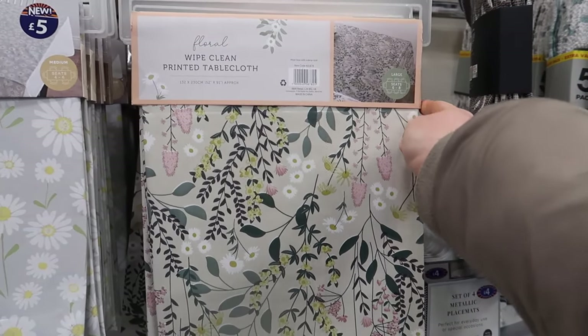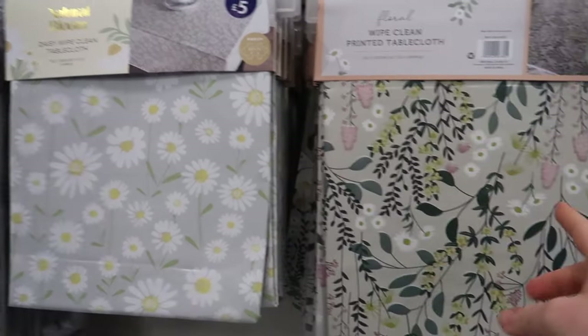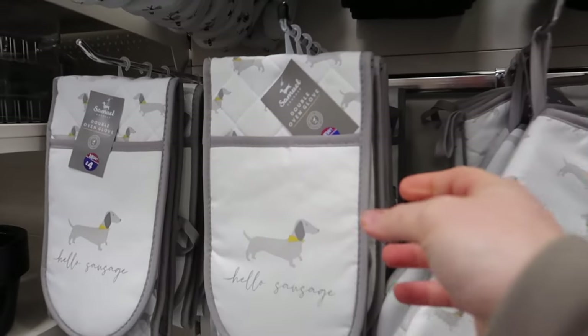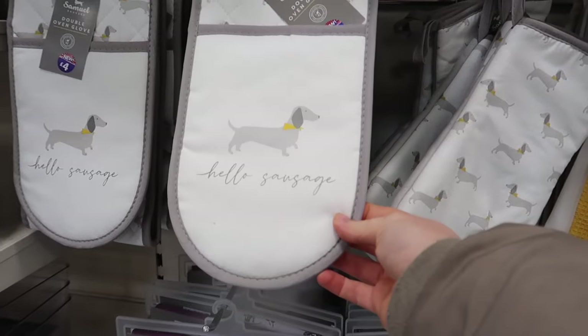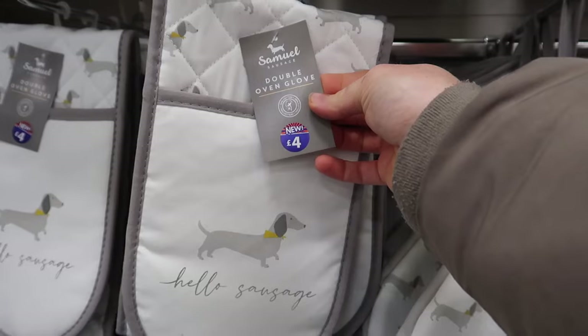It looks like they even do a printed tablecloth to match - I think this one is five pounds. The daisies one next to it is also very spring at five pounds. If you've got a sausage dog, they have a sausage dog oven mitt for four pounds.